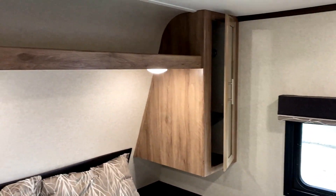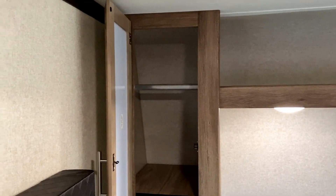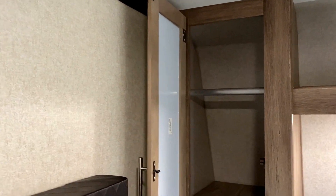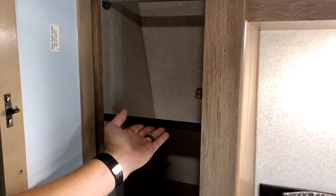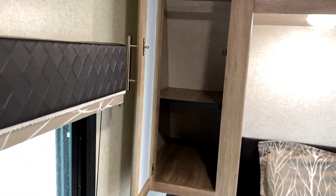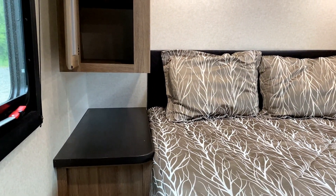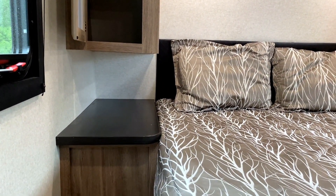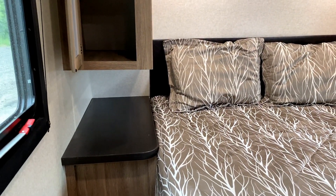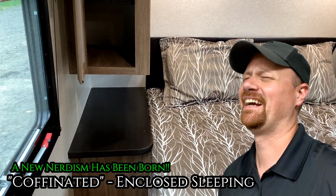Your dual hanging closets — something neat that they did here. A lot of people go, 'I'm camping, I don't need to hang up my clothes.' So they actually include these little removable shelves from Jayco on these so that if you wanted to, you could convert it into some more dresser space. And if you're claustrophobic or if you need a CPAP machine, you're nice and wide open — you don't feel so enclosed.